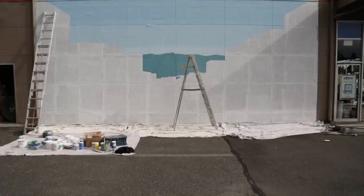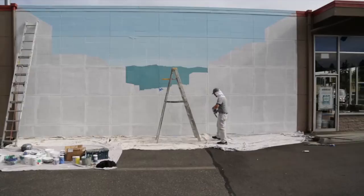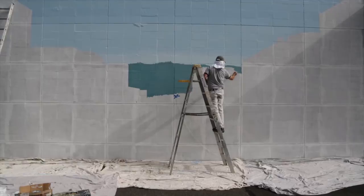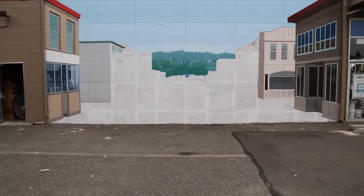Andy, who does murals and has been doing them for a long time, did a great job putting this mural together. He tied it into the building so you can't tell where the beginning and the end is. It looks like you can drive right into the mural. I think you'll enjoy this video watching it get made. It'll be fun to see the finished mural.